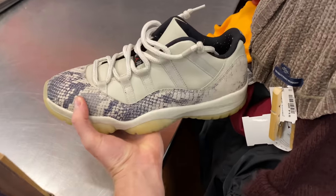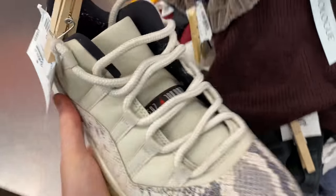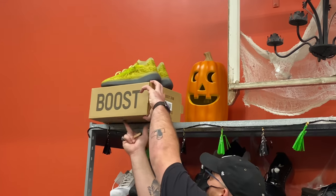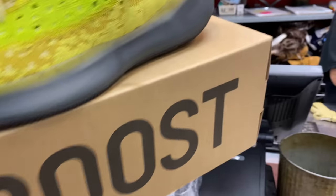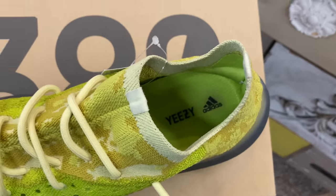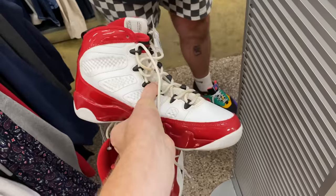I had to grab those Iverson Question Mids — $42, brand new, in my size, and I'm an Iverson fan. There was also a pair of women's snakeskin Jordan 11s in a tan colorway priced at $85, but most pairs were selling for around $80 to $85 on eBay so there was no meat left on the bones. Behind the counter there was a pair of Adidas Yeezy 380s — pretty much brand new, size 13, but priced at $225 which is pretty much retail so I didn't feel too bad leaving them. The pair that really caught my eye was this pair of Gym Red Air Jordan 9s, in size 8.5, so I could rock it and had to grab it.